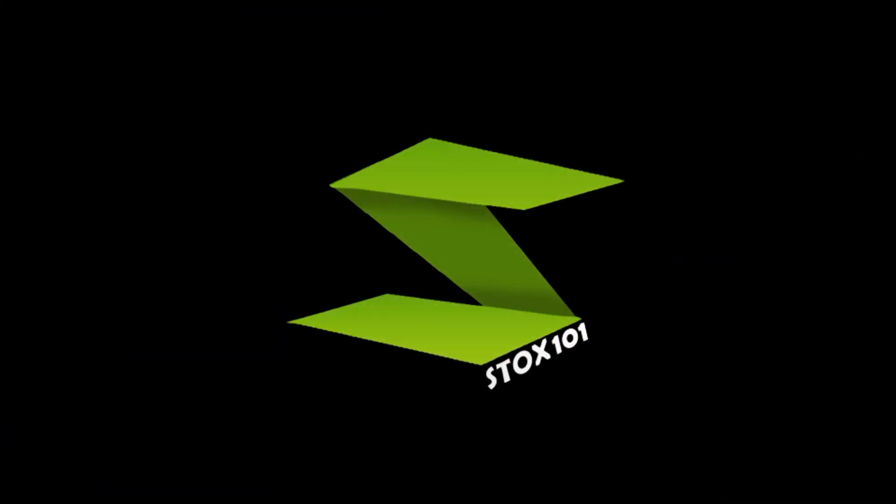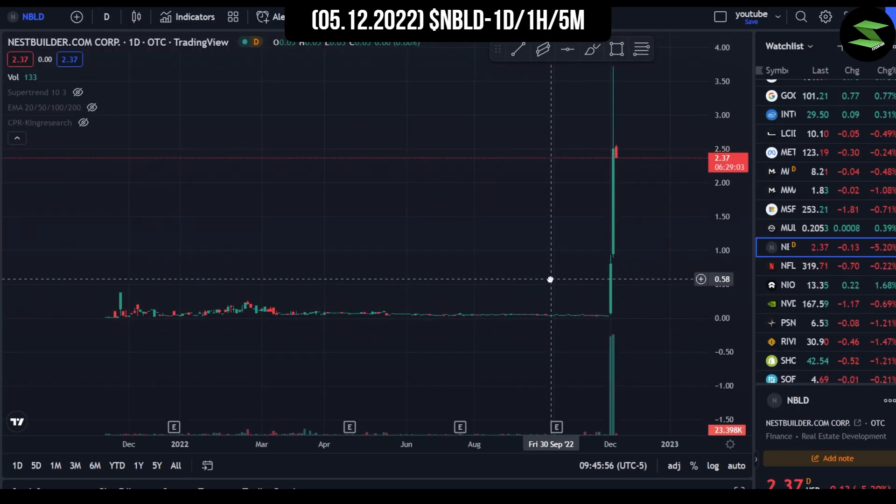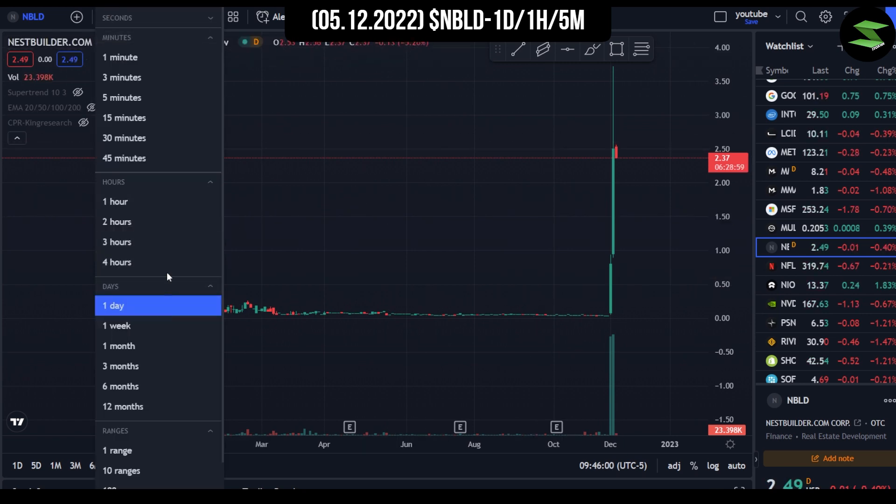With all that in mind, let's analyze the charts. We're now in the one-day chart for NBLD. As always, we'll first analyze the one-day chart, then the one-hour chart, and finally the five-minute chart.